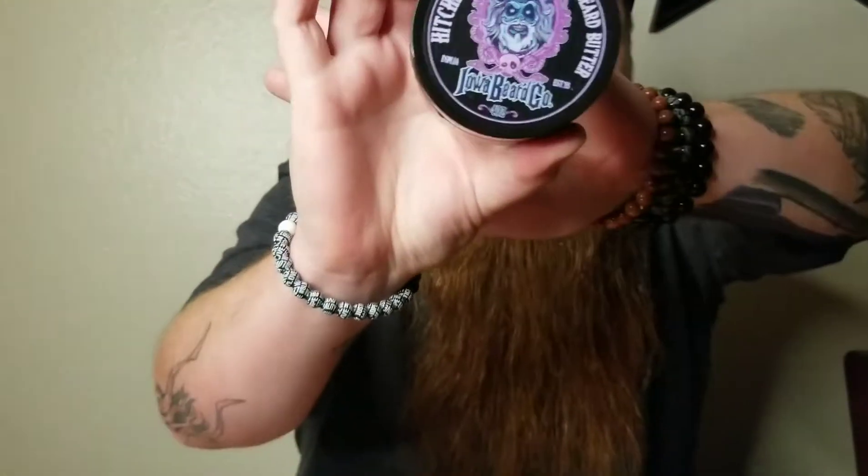Hey, what's up, it's that metal guy 1983 coming to you guys with a beard product review for the Iowa Beard Company — a channel first. You saw me unpackage it. I am talking about the Hitchhiker scent. Look at this freaking artwork — it is phenomenal, from the Haunted Mansion from Disneyland. You can't get any better than that. I'm here to talk to you about the scent, the feel on the beard, my customer service experience — the whole nine.